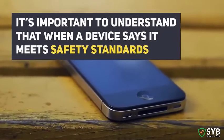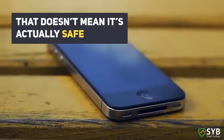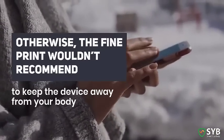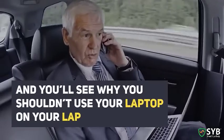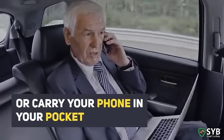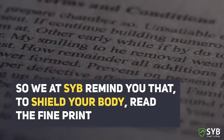It's important to understand that when a device says it meets safety standards, that doesn't mean it's actually safe. If it was, the fine print wouldn't recommend keeping the device away from your body. All you have to do is read the manual, and you'll see why you shouldn't use your laptop on your lap or carry your smartphone in your pocket. So we at SYB remind you: to shield your body, read the fine print.